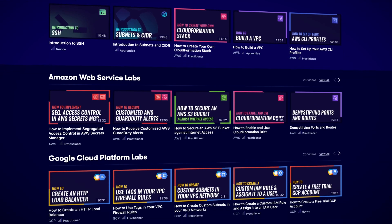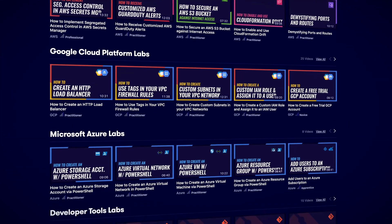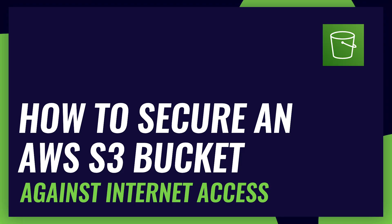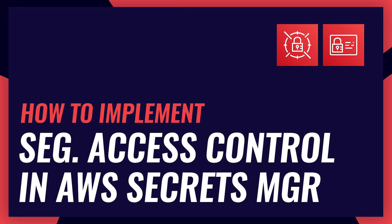This month we released a bunch of new ACG hands-on labs. These short video labs give you the skills you need to succeed in the cloud. We have three labs on AWS security: how to secure an AWS S3 bucket against internet access, how to receive customized AWS GuardDuty alerts, and how to implement segregated access control in AWS Secrets Manager.